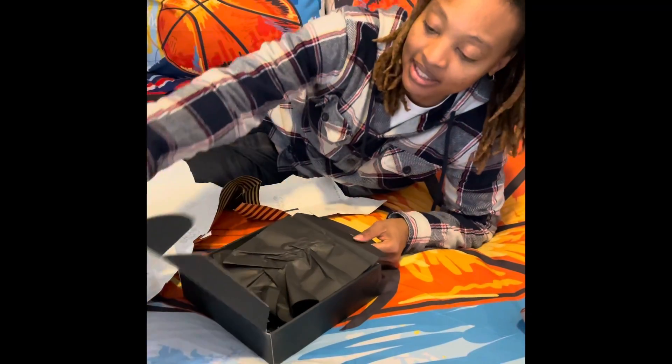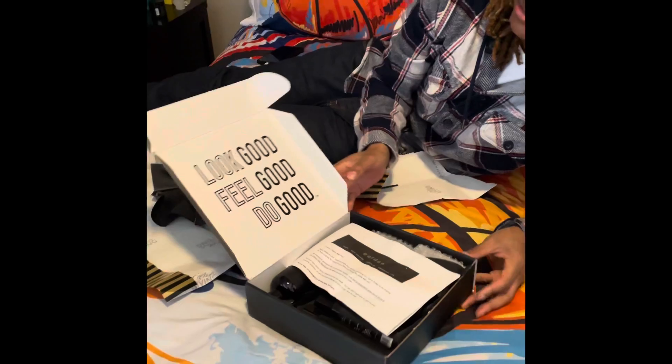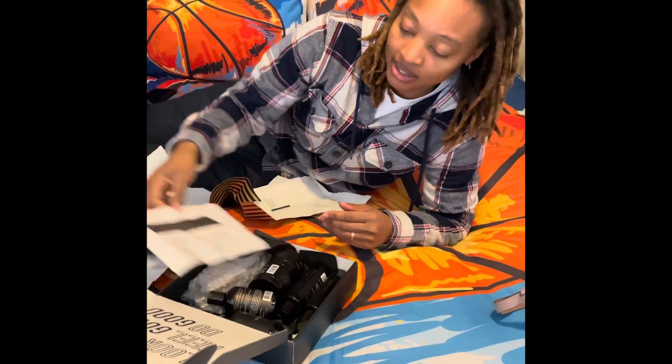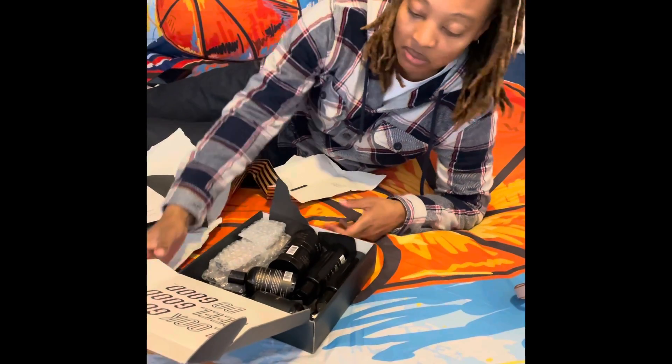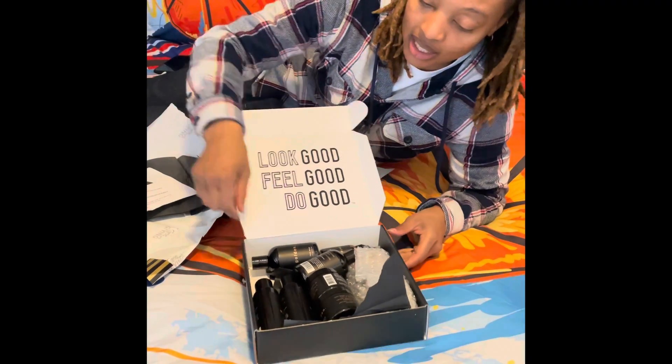This would be a great gift for anybody. The box says 'Look Good, Feel Good, Do Good' - highly agree with that, very motivational. They changed a few things about the box.